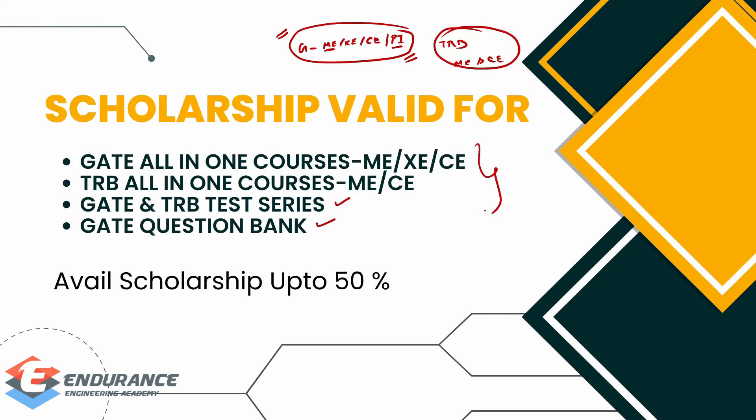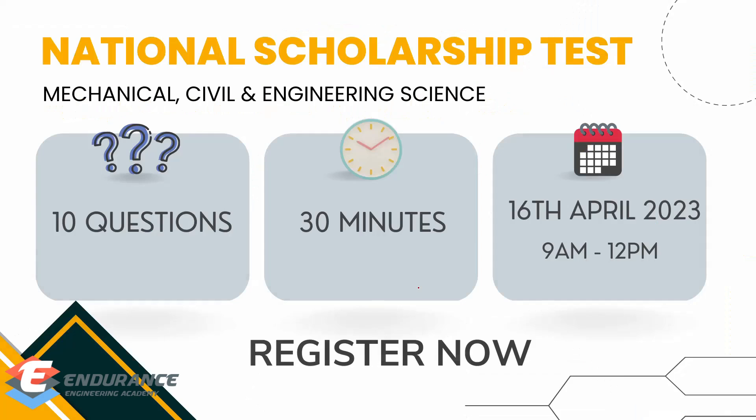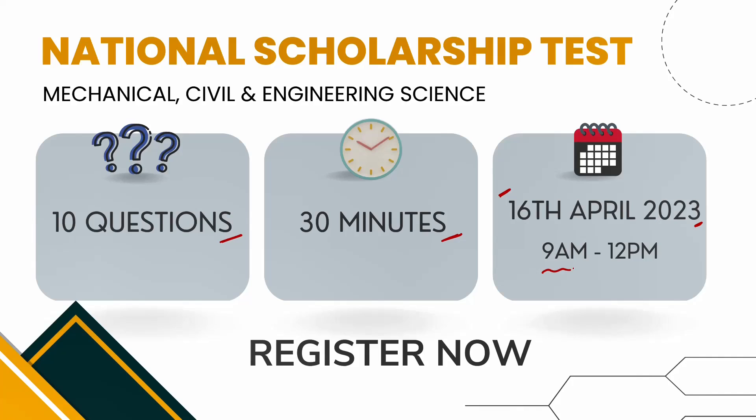These are the courses available, and you can avail them through this test with a maximum of 50% scholarship. Regarding scholarship test details: there will be 10 questions overall, and your time will be 30 minutes. The scholarship test will be held on 16th April, which is a Sunday. The test time will be between 9 AM to 12 PM.